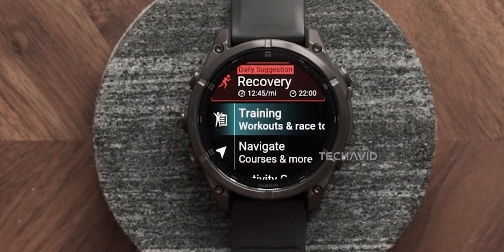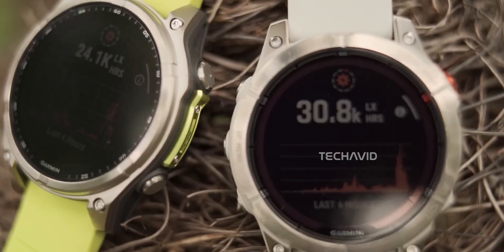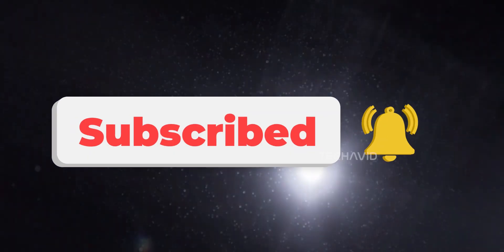If you're wondering when you can strap one on your wrist, the latest whispers suggest Autumn 2025, possibly as soon as September. That's the latest on the Fenix 8 Pro — big upgrades and plenty more to come. Stay tuned for updates.